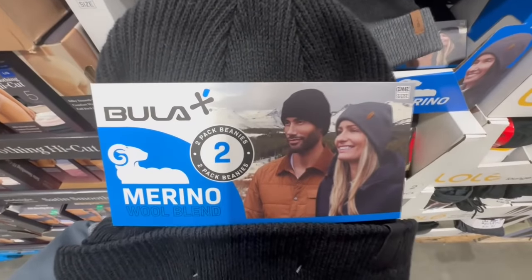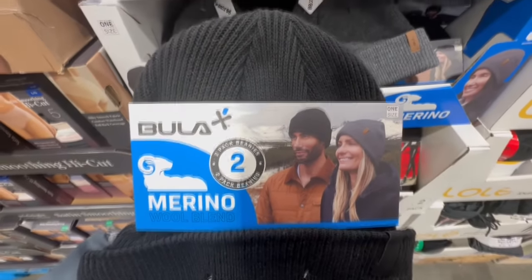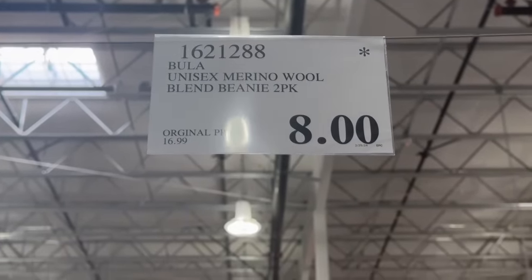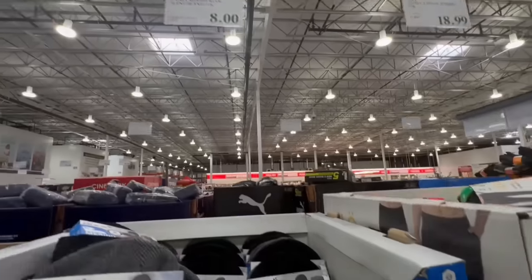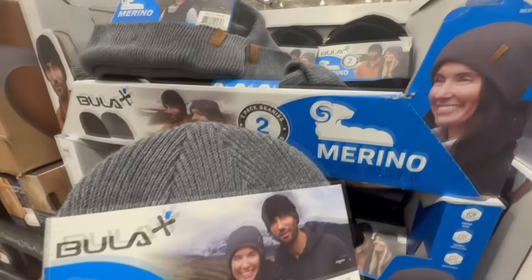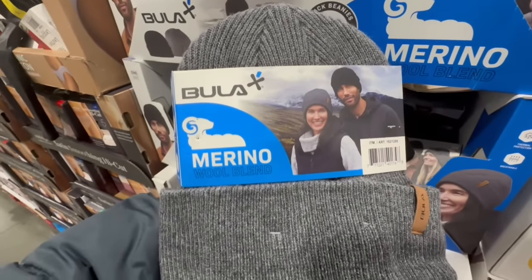This 2-pack of beanies is also down to a clearance price in several Costco locations. Keep in mind these are unisex. These normally sold for $17 and are now listed at $8 — the last time I saw them at a clearance price they were close to $10, so the price continues to drop. They're breathable with thermal protection, and each pack comes with one black beanie and one gray one.